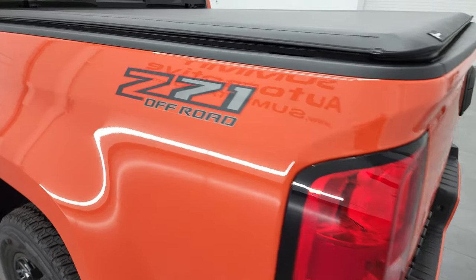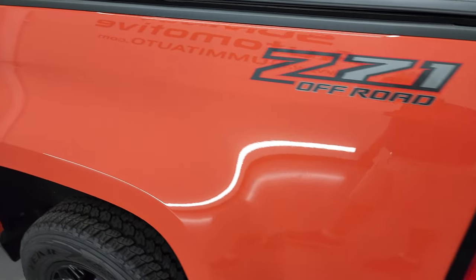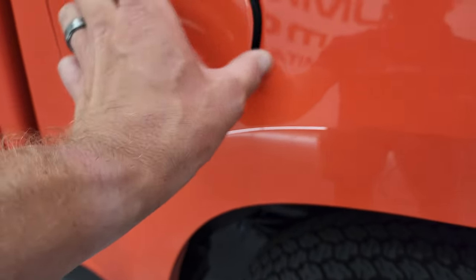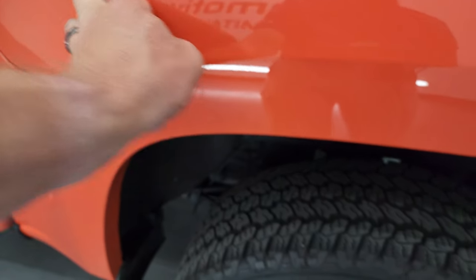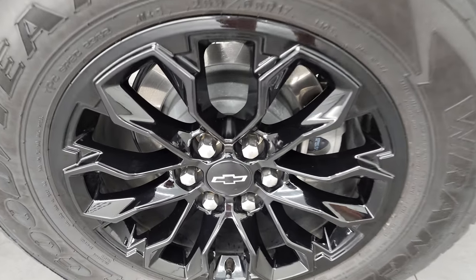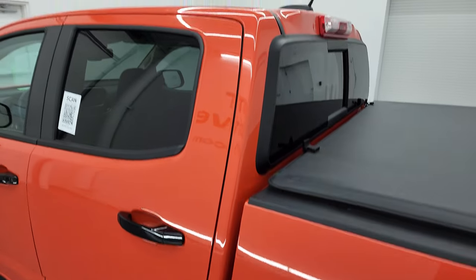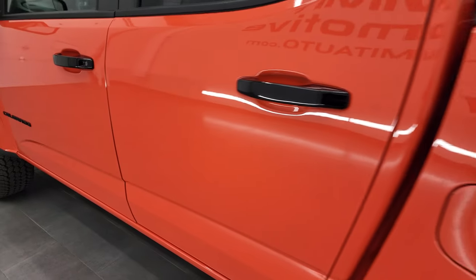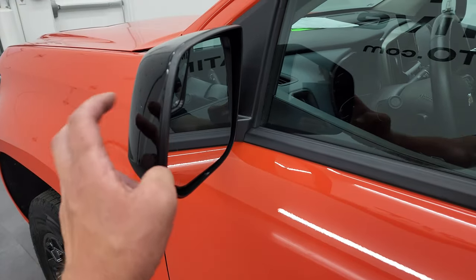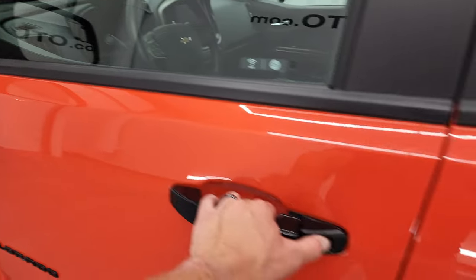It has the lift assist Z71 off-road suspension package. The driver's side box is just as clean as the passenger side — I didn't see any dents or dings. It does have the capless fuel fill. For full disclosure, the back rim is in excellent shape — even the brakes look like they're brand new. The doors and cab are absolutely perfect, and I like the gloss black door handles and gloss black mirror backs, with power mirrors and a blind spot mirror on the driver's side.